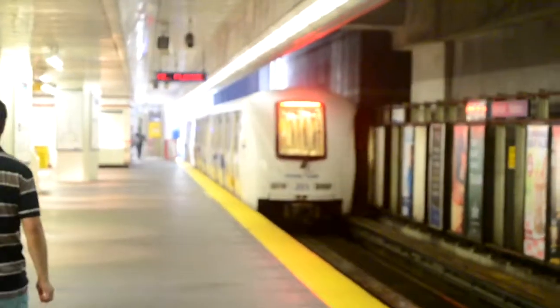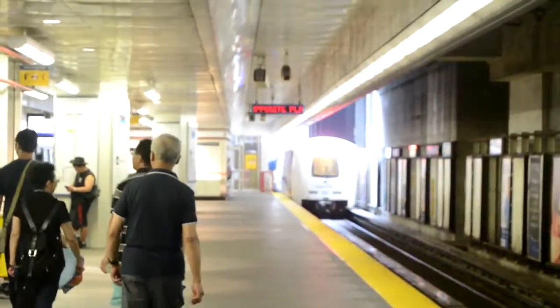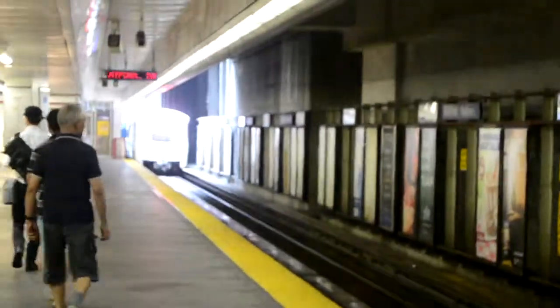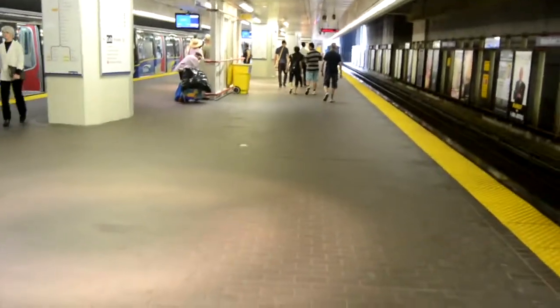This is operated by TransLink Vancouver. Looking at a TransLink station, currently on a Mark 1 SkyTrain, which has windows. It's like an S7 — the only difference is that it's driverless, fully automated, operated by TransLink.